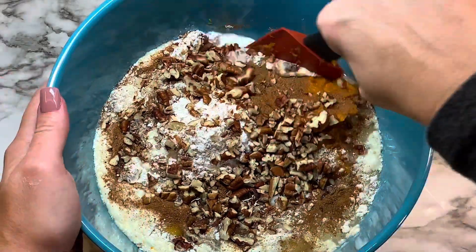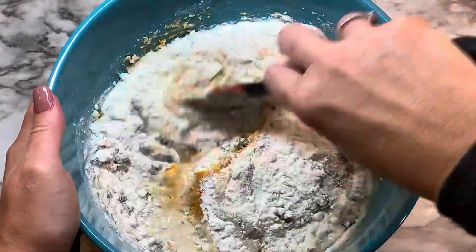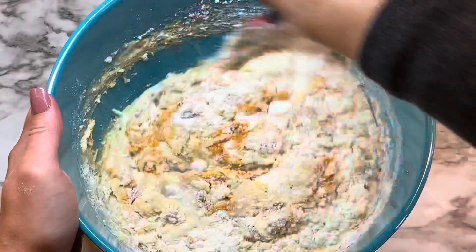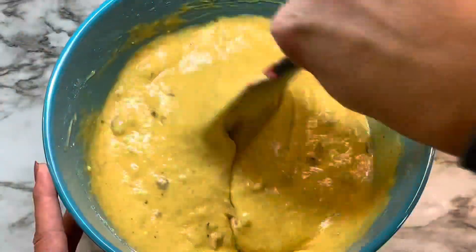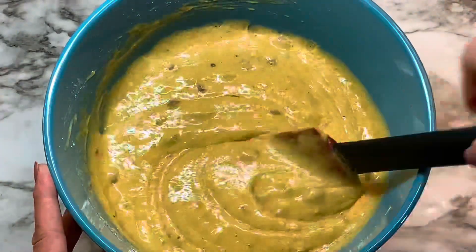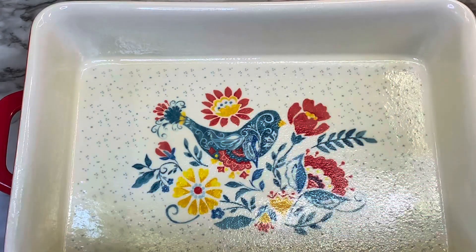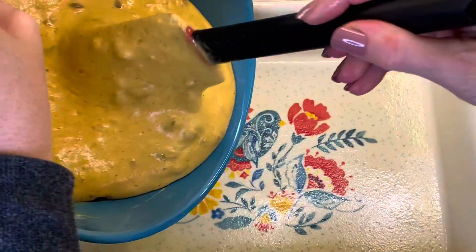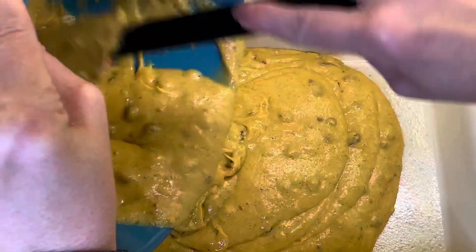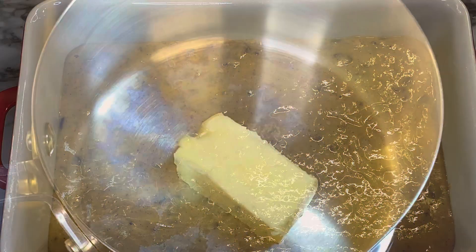Mix this until everything is fully combined and moistened. It's not going to be a perfectly smooth batter because of the pecans, but you'll have it fully mixed with that texture you're looking for. In a 9x13 pan sprayed with Baker's Joy or any nonstick spray, pour in the batter, spread it out evenly, and bake at 350°F for 27 minutes or until the middle of the cake is completely cooked.